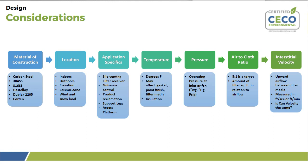Application specifics are the next consideration: is the collector going to be used for a silo vent or bin vent, a filter receiver coming off rail car loading, nuisance control for fugitive dusting, or product reclamation in a closed loop system returning collected dust back into the process? Also consider whether support legs are required and what clearance is needed for hopper discharge access, as well as how the collector will be accessed for filter bag maintenance.